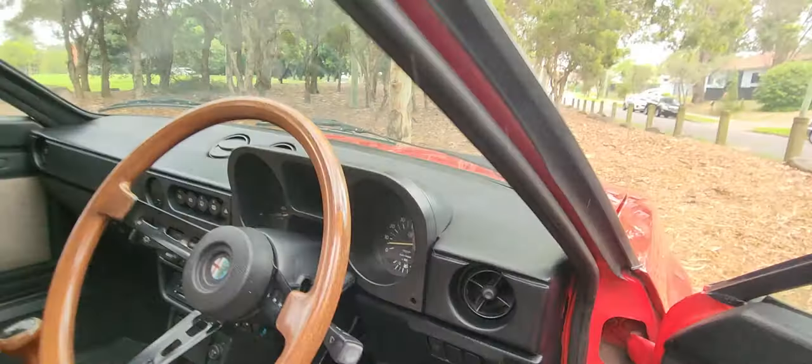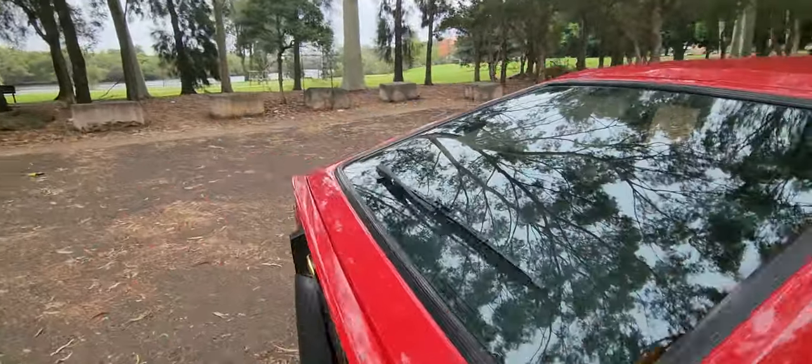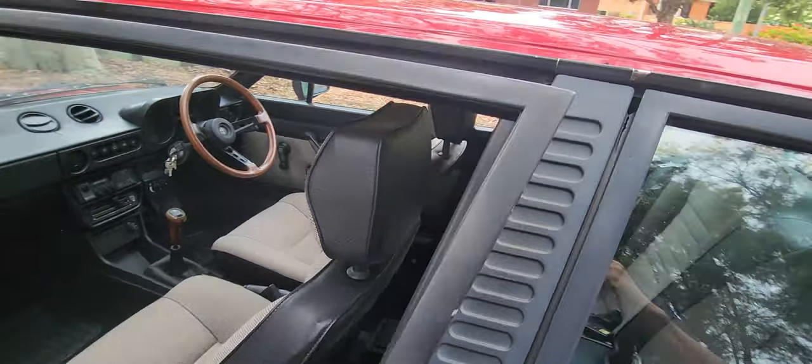You've got air vents under there. Pedals are nice and close together, thanks to the Italians having probably the smallest feet in the world. I don't know how they drive these cars but they're actually definitely okay.